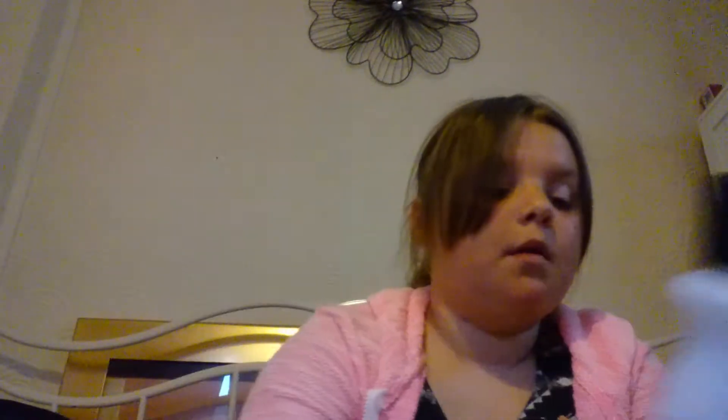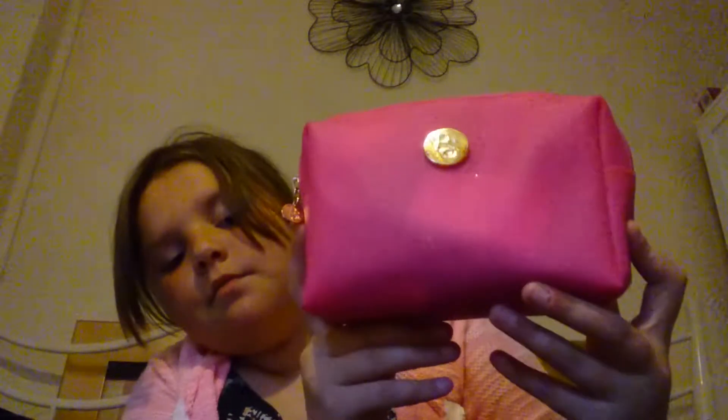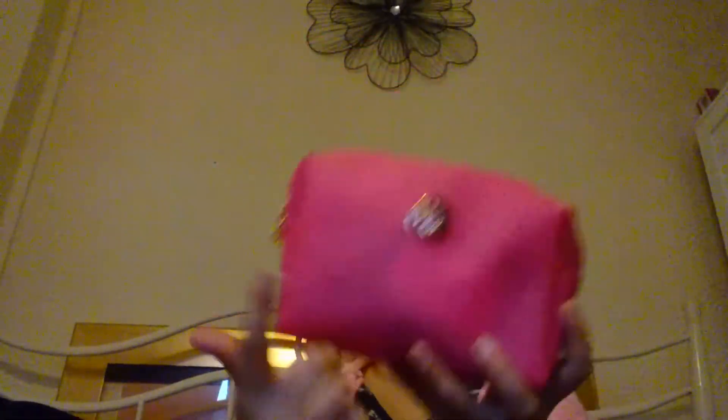It's really good, especially for fake nails — to take them off. It's only a pound from Primark. Then I have my makeup bag, which has 'PS' on it and it's a nice girly pink.